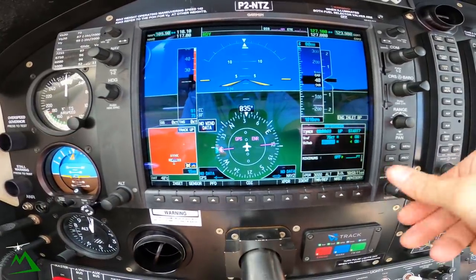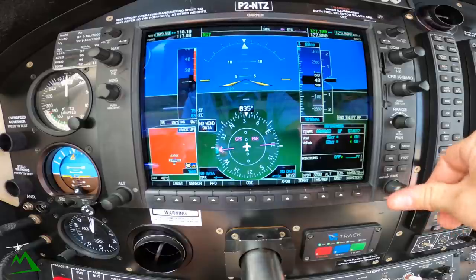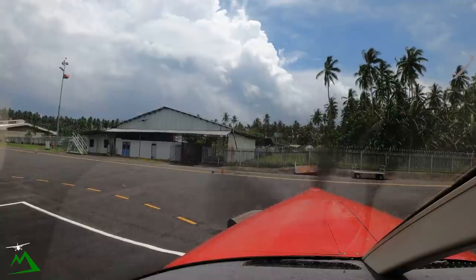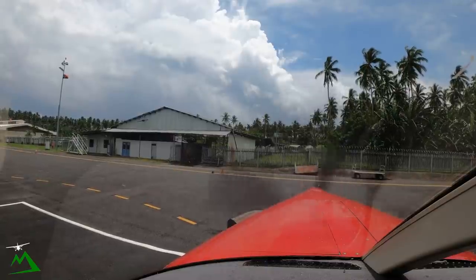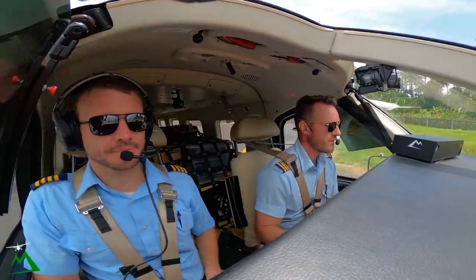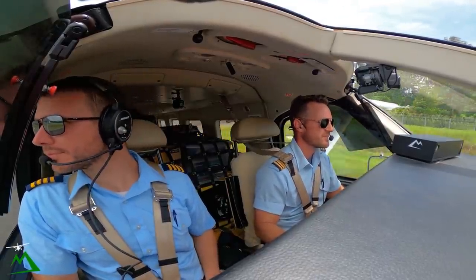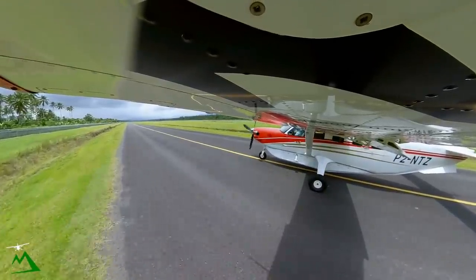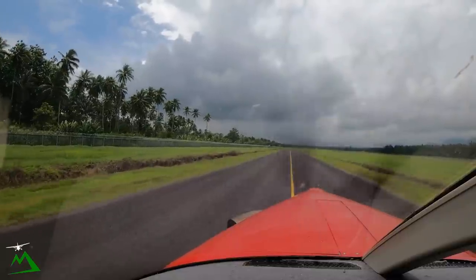All stations, Hoskins, 127.1 — Kodiak November Tango Zulu taxiing for Kandrian. We'll be on climb 8,000, on track 224. We'll be 5565, November Tango Zulu, taxi.